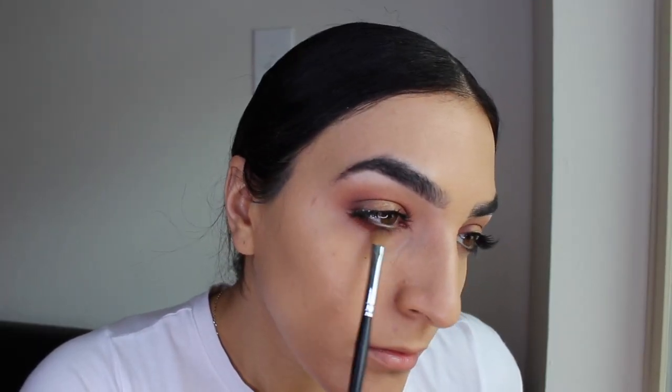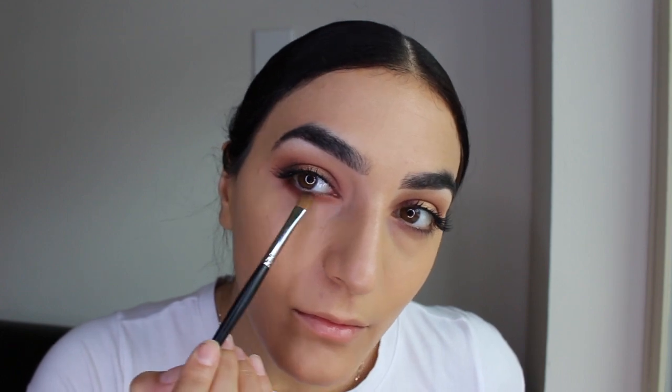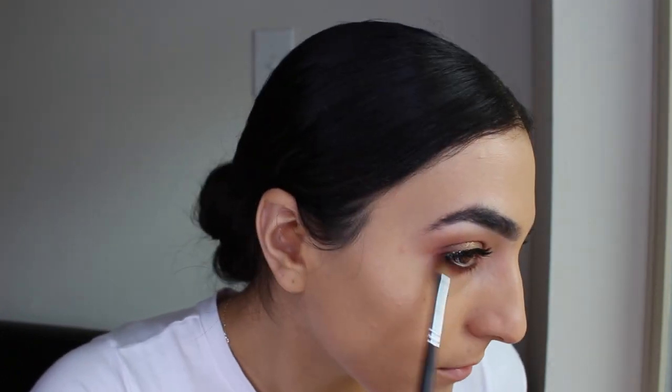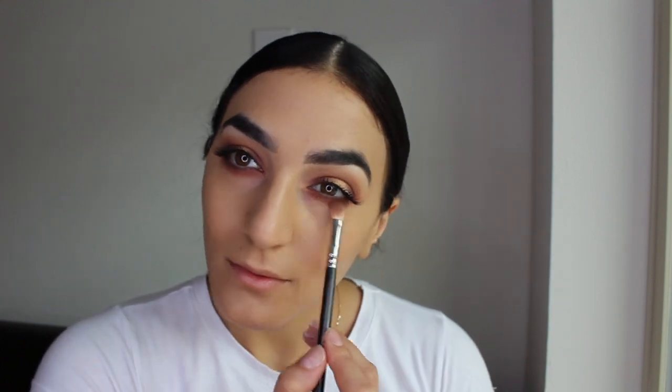Today I'm trying something different — I'm applying my lower lash shadow before I put on the concealer. I saw this trick on YouTube and I really loved how it turned out. I'm applying the shade Sienna on the bottom lashes, then grabbing a MAC eyeshadow brush with no product on it and just smudging and bringing the shadow down a little bit.